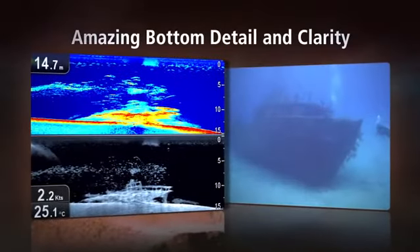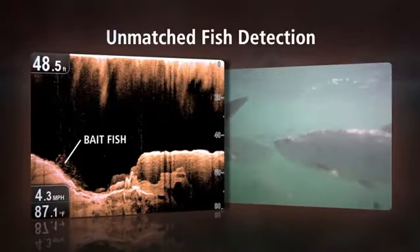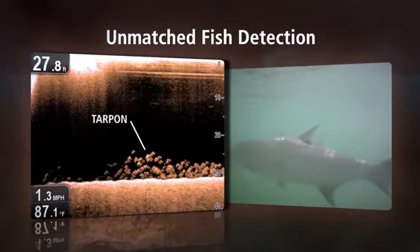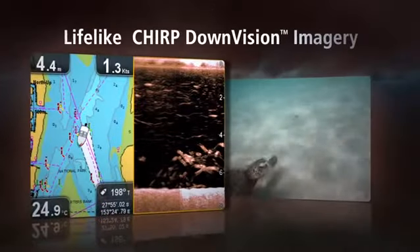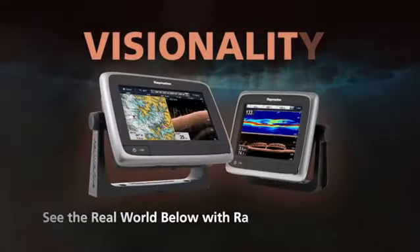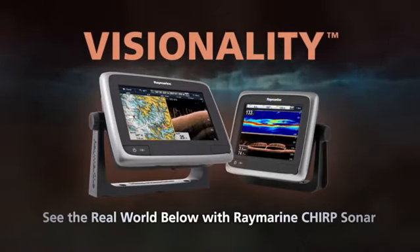See why boaters, fishermen and divers around the world are amazed by the detail and clarity, and how incredibly easy Chirp DownVision makes it to identify bait fish and game fish, even if they're hidden by bottom structure. Once you see it, you'll become a believer too. So stop fishing with regular sonar, and experience visionality only from RayMarine.